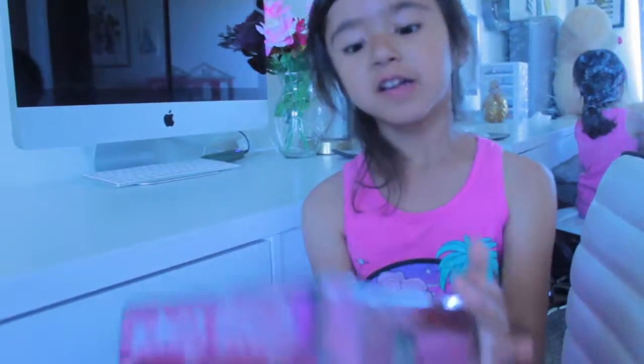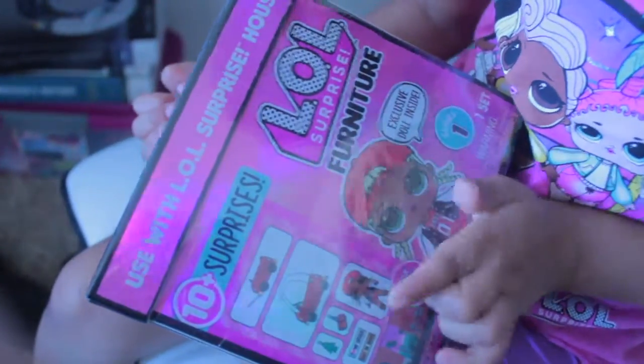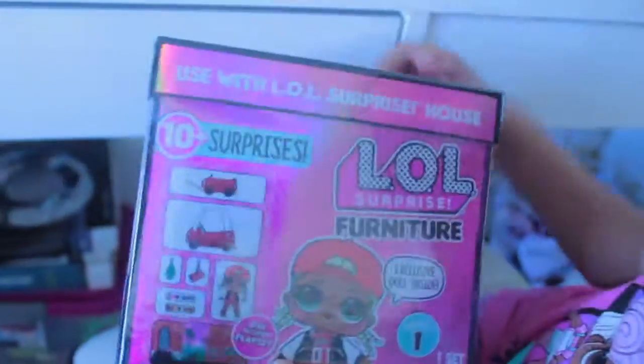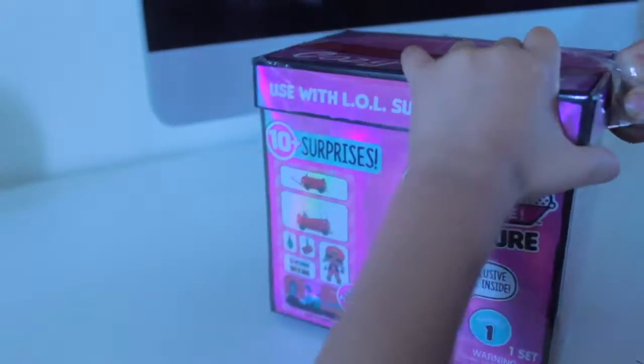Today we're opening the furniture LOL. It's the LOL Surprise furniture — let me focus that, there you go. What does it come with? What is her name, do you know her name? She's so cute, she has a cap, a head and a hat. There are 10 surprises, and this is the Cozy Coupe. It has like a little car, how cute! So let's open it right now — a new series of furniture, I am so happy I get to open it.